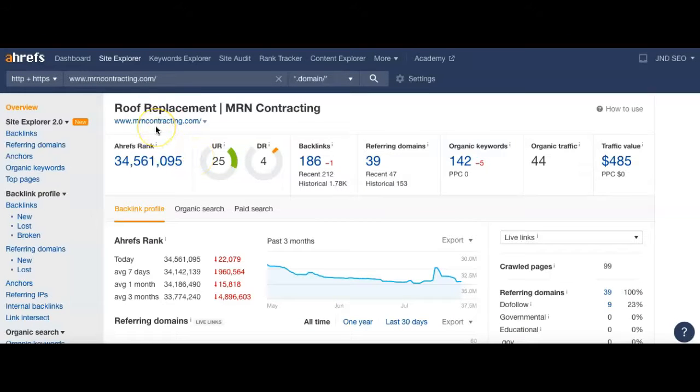I took your site, mrncontracting.com, and plugged it into a program called Eris. This allows me to see how your site is performing. I can see you've got your headers at the top — your name as well as a keyword, which is a really good thing. Now let's dive into the numbers: you've got 186 backlinks right now. Backlinks are links that when people click them, redirect back to your site — it doesn't have to be an actual text link; it could be a picture or a button. Referring domains are the websites that you have these links on, so you have 186 links across 39 referring domains.